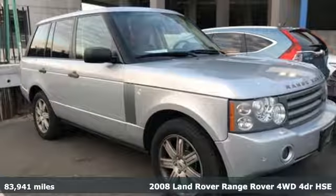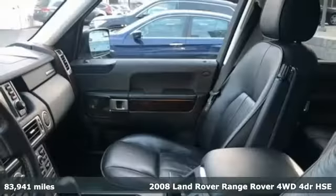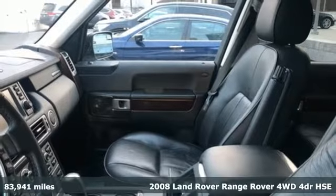It's a 2008 Land Rover Range Rover. Land Rover exudes total confidence on every terrain.